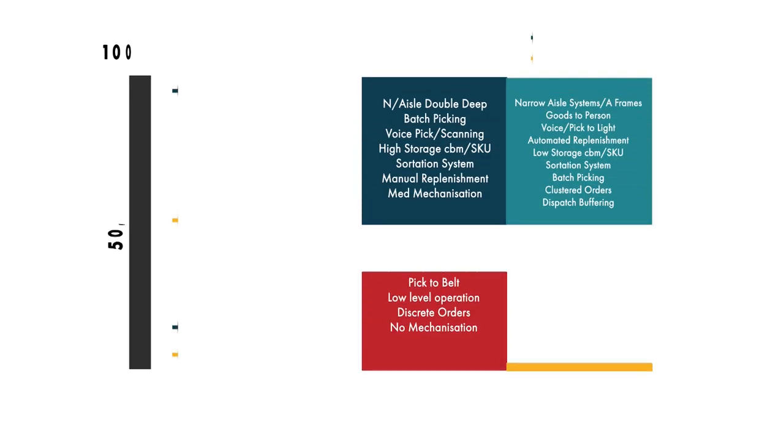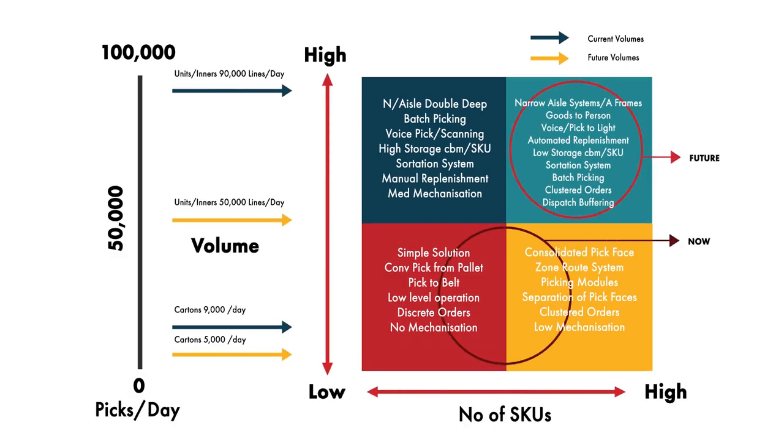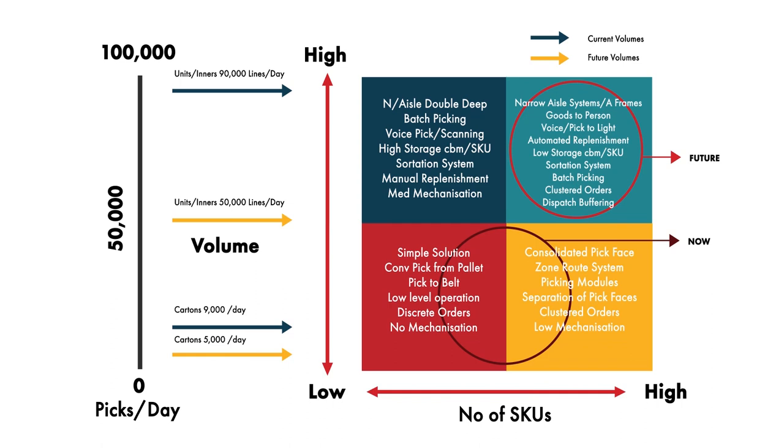Here's a two-by-two matrix we use in our consulting work to look at the levels of automation in warehouses. On the vertical axis we have the number of lines being processed per day, going from low to high — up to about 100,000 lines per day at the top. Along the bottom, the number of products or stock keeping units being held. The higher the number of SKUs and lines processed, the greater the case for automation. Up in the top right you'll see narrow-aisle systems, A-frames, goods-to-person — all of those things can help reduce the footprint used in the warehouse.